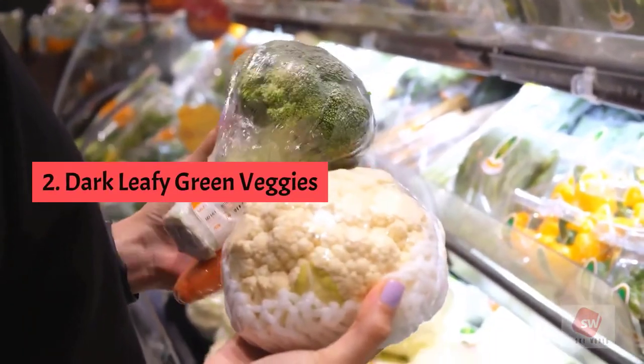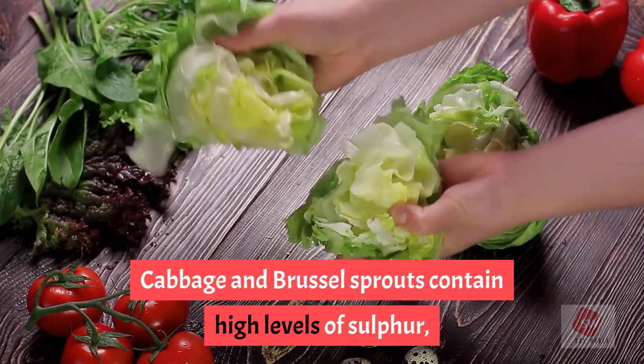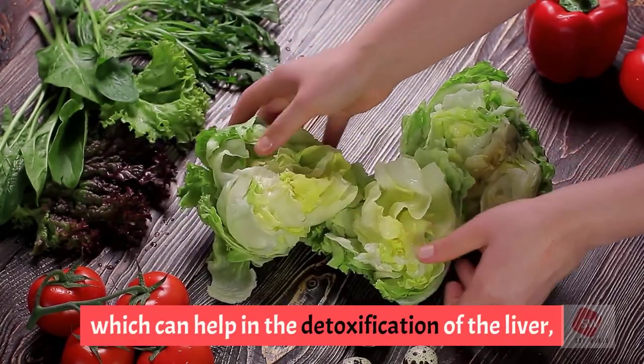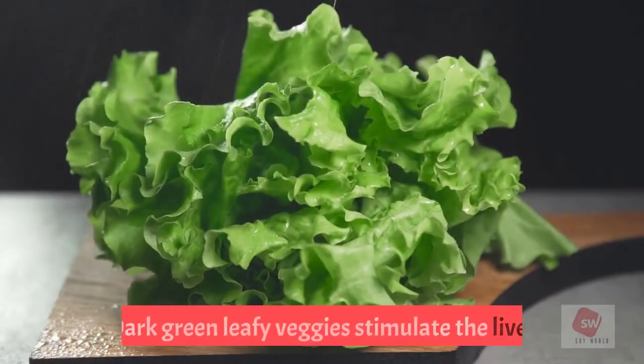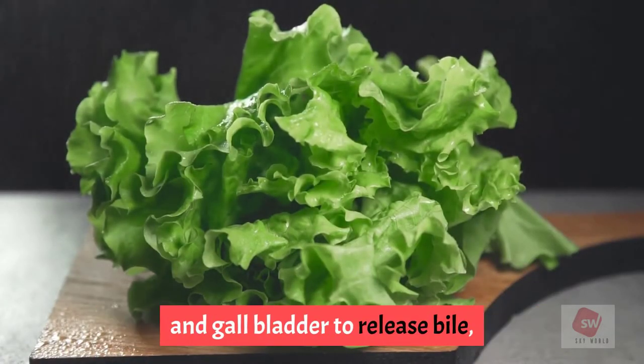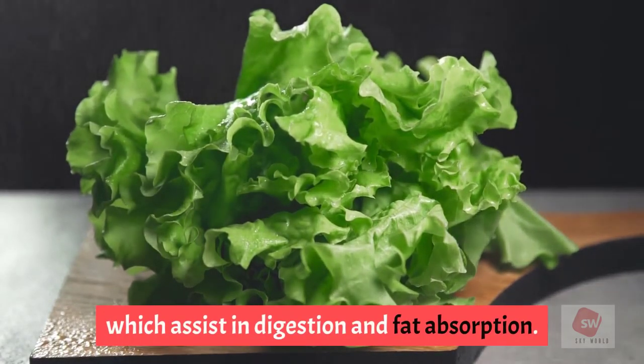2. Dark leafy green veggies. Cabbage and Brussels sprouts contain high levels of sulfur which can help in the detoxification of the liver, eliminating free radicals and other toxic chemicals. Dark green leafy veggies stimulate the liver and gallbladder to release bile, which assists in digestion and fat absorption.